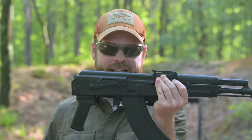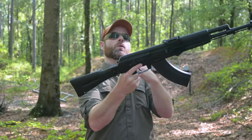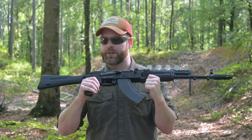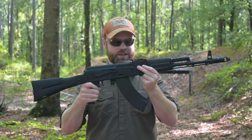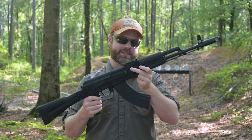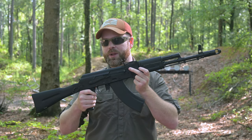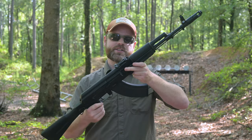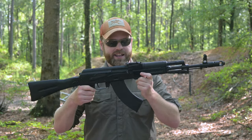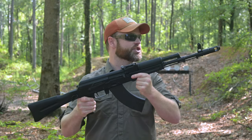Yes, it's finally here — a legitimate 103-pattern AK with a side-folding stock in the 5.5mm trunnion. The Kalashnikov USA KR-103 SFS: the official AK of guys that were too young to buy an Arsenal at a good price and too smart to beta test for other companies. It is the technical data package-built legitimate clone of a 103.